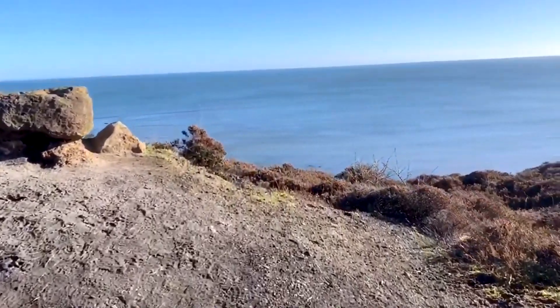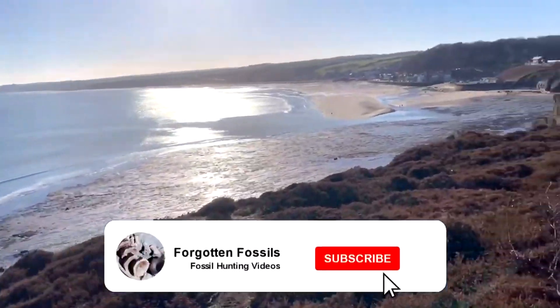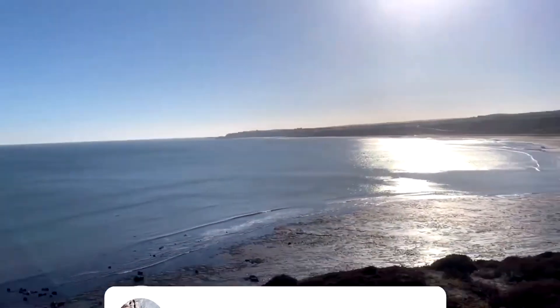Today I'm heading to the beach for one hour only and let's see what I can find. If you do enjoy watching my fossil hunting videos, please consider hitting that subscribe button and giving the video a like if you've enjoyed it.